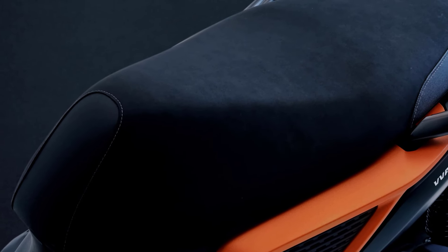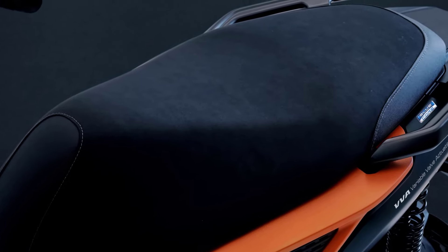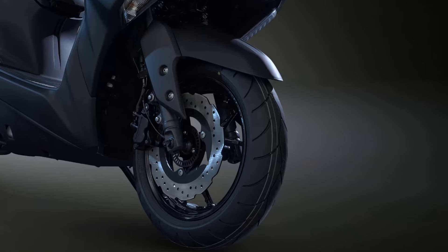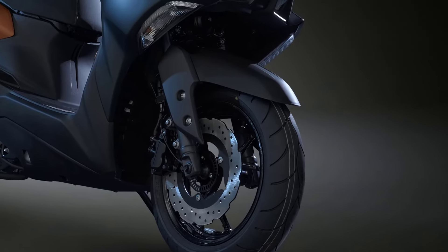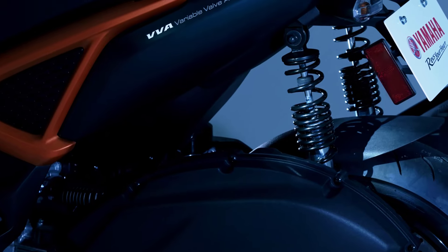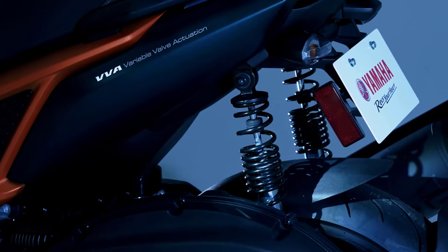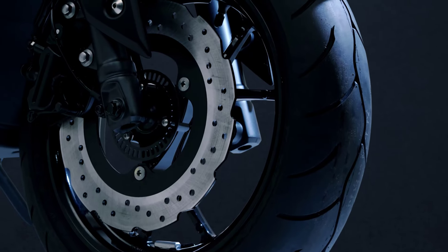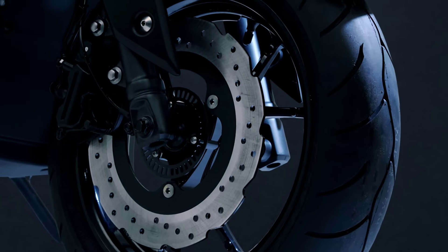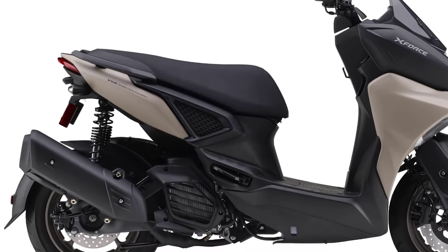In pursuit of comfort when riding, a flat seat with high-density cushioning is adopted. Equipped with a spring preload adjuster that allows you to adjust the stiffness of the suspension in four steps, it supports comfort and stability during riding according to your riding style. Front and rear disc brakes with a dual ABS system, while the frame is the latest version that Yamaha has announced will be more durable.